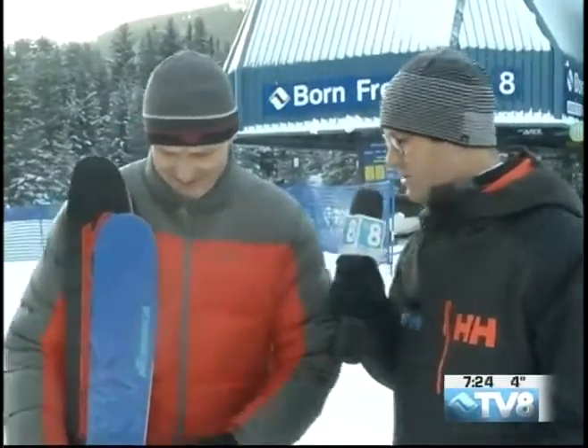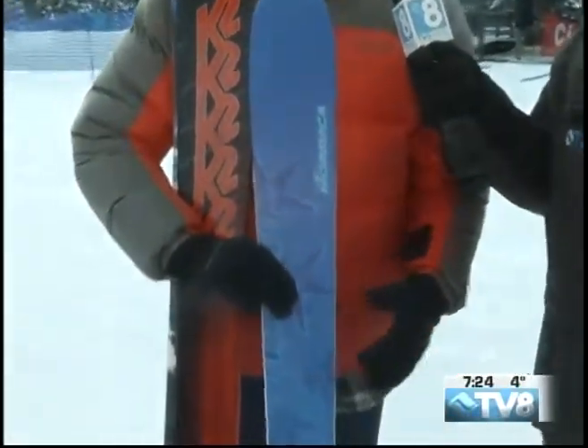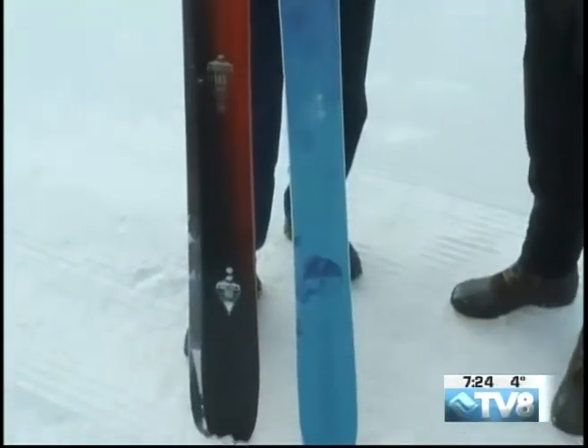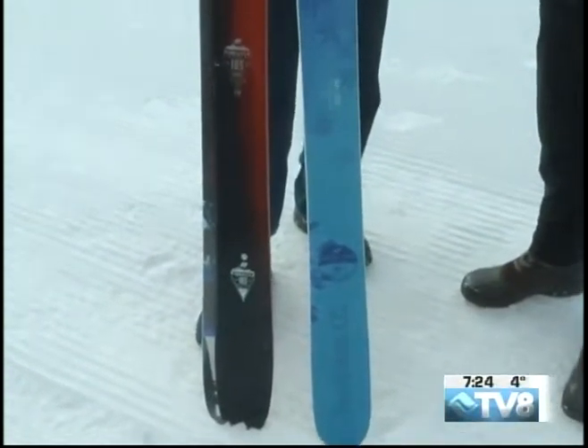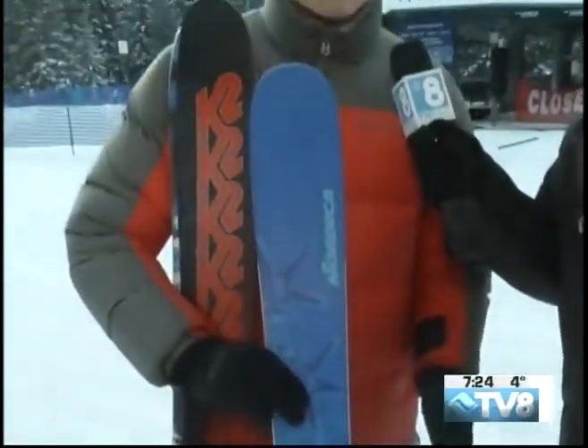What's our first crud-buster this morning? This is the Nordica — this is the ladies' ski, the Santa Ana 100. 100 millimeters underfoot, wood core, a little bit of rocker tip and tail. A lot of local ladies use this as an everyday ski, but it's a little wider than some ladies like for everyday performance on groomed stuff. It's still got enough shape to it where it's going to carve really well — just a truly good all-mountain ski.